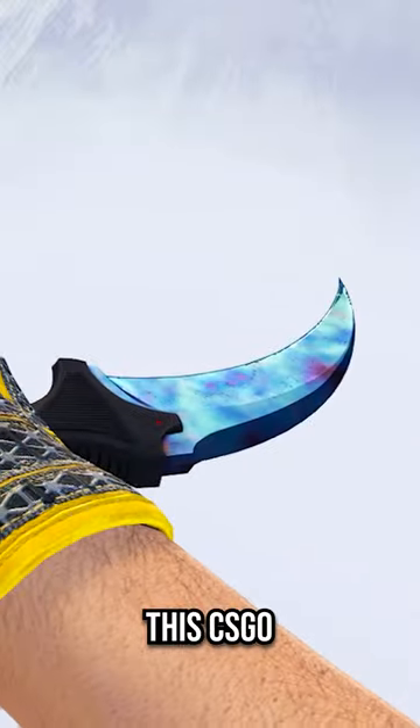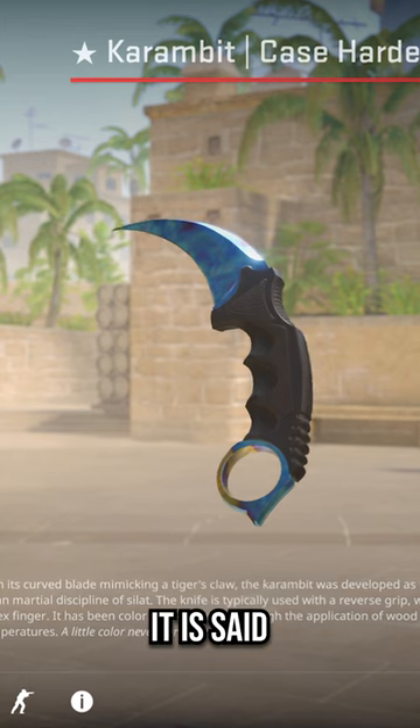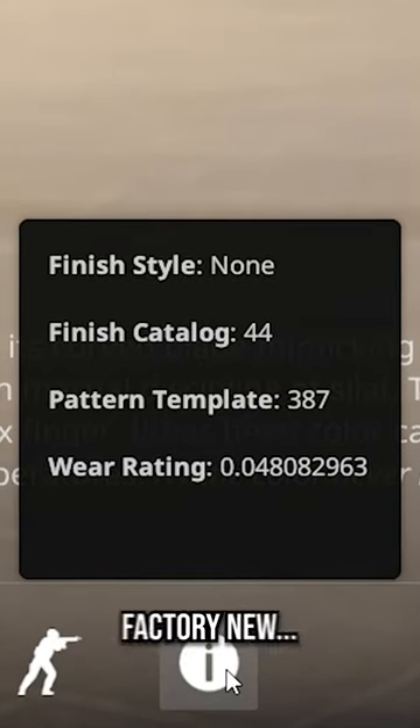A fair amount of people are familiar with this CSGO Karambit skin that costs at least 1.5 million dollars. It is said to be the most expensive CSGO skin if it ever sells, and that's all because it is the only Case Hardened pattern 387 to exist in Factory New.